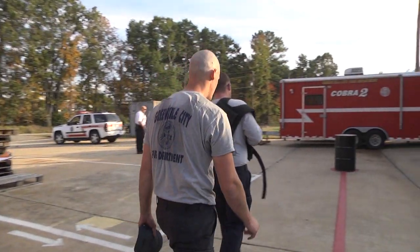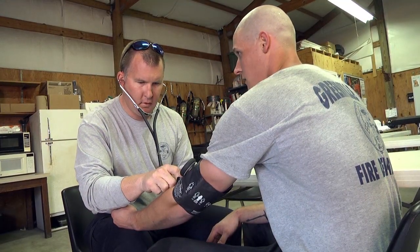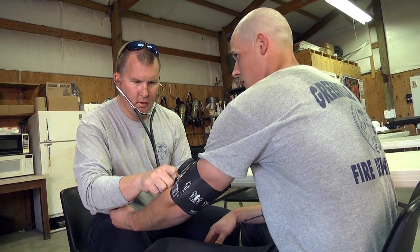You will be allowed to walk around the drill tower grounds for a brief cool-down period and then proceed to the medical area for post-agility test vitals and rehydration. You will review your physical agility testing score sheet with the evaluator, sign and date. This concludes the Greenville City Fire Department physical agility test for new hires.